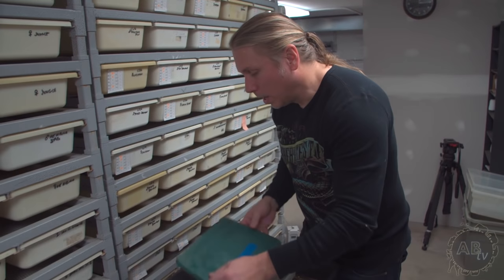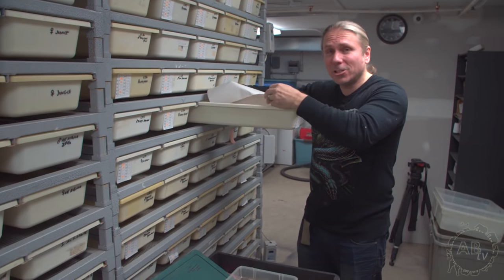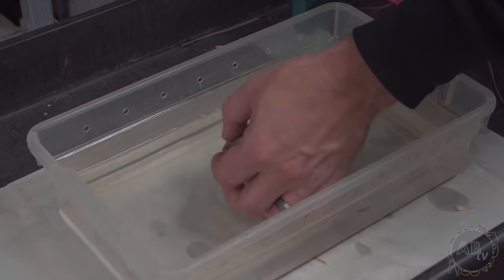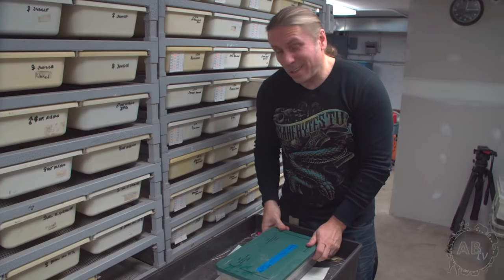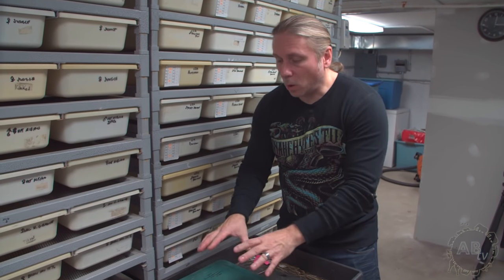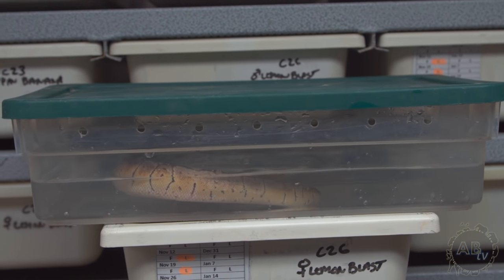I talk to a ton of people and tell them you've got to soak your snake if it's stuck in shed, and so often people say they did and it still won't come off. The truth is people don't understand that when you soak a snake, you've got to be really patient. Putting it in for five minutes isn't going to work if it's really stuck like this lemon blast. I'm talking at least a half an hour — even an hour is not going to hurt the animal. Certainly check up on it, but make sure it soaks a nice long time. That skin is really dry and really stuck on there, so that moisture has to have time to get in.